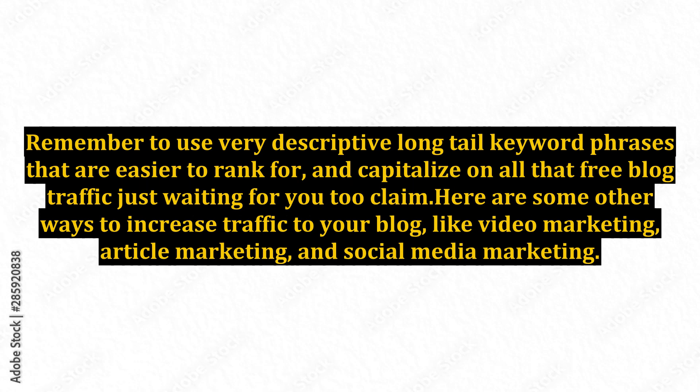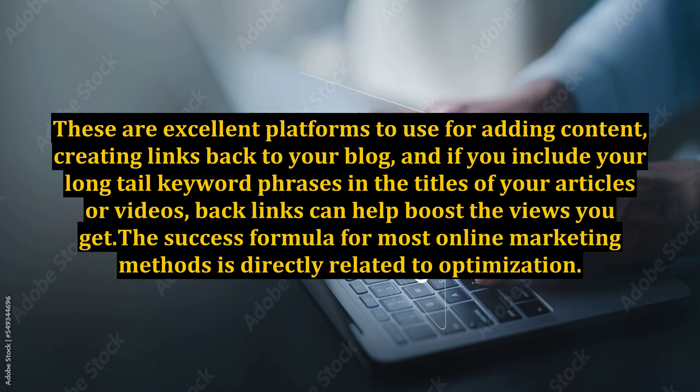Here are some other ways to increase traffic to your blog: video marketing, article marketing, and social media marketing. These are excellent platforms for adding content and creating links back to your blog. If you include your long-tail keyword phrases in the titles of your articles or videos, backlinks can help boost the views you get.